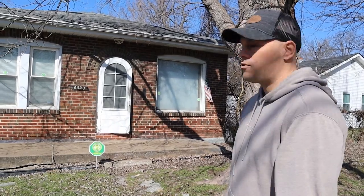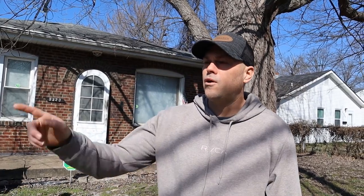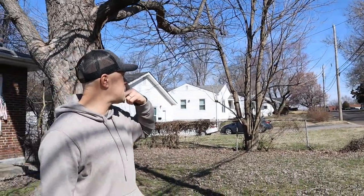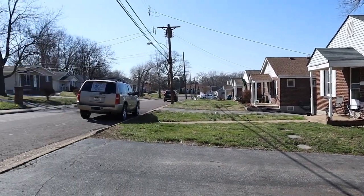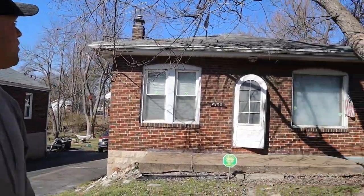We are at 2323 Spencer — this is the Overland, St. Louis area. We own a property one or two blocks down the street already, so that's why we're interested. It's a quiet street with smaller homes, most of the houses on one side are brick. Just a small little house that's gonna need a ton of work.